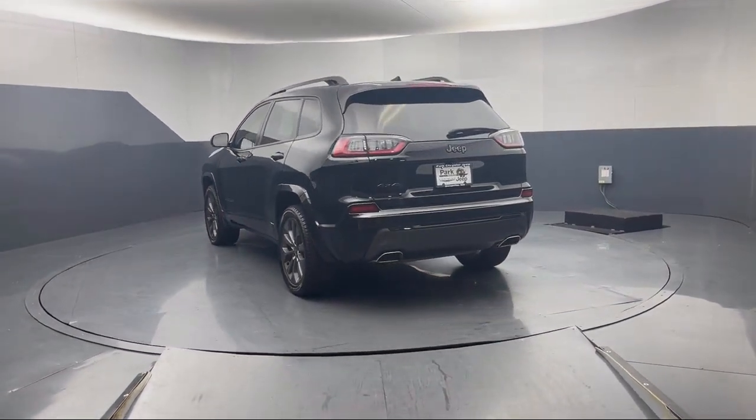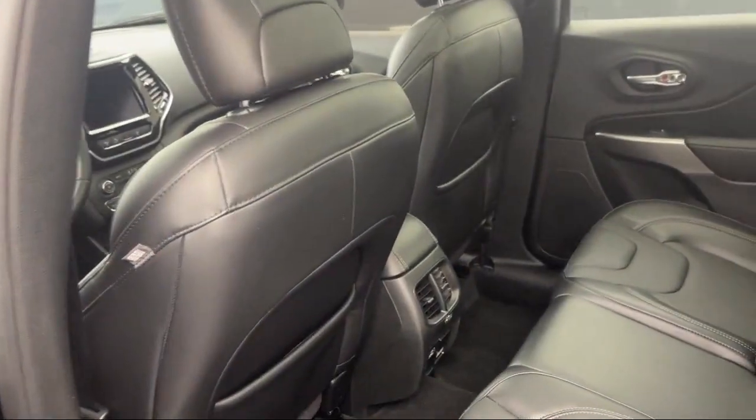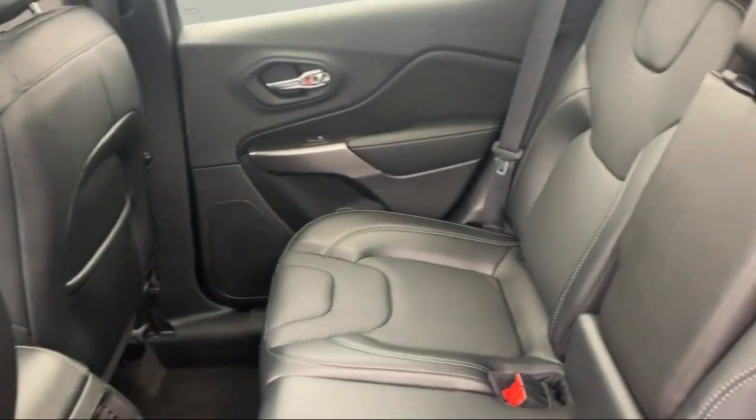Alloy Wheels, Steering Wheel Controls, Auto High Beam Headlamp Control, and has less than 35,000 miles on the odometer.